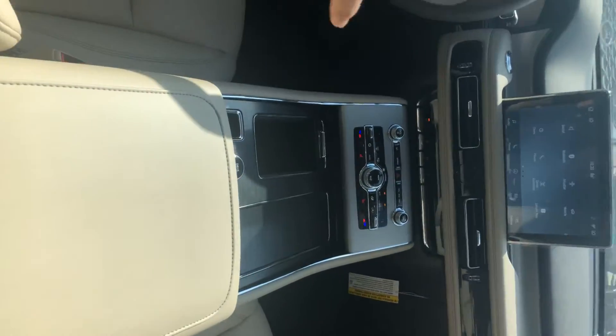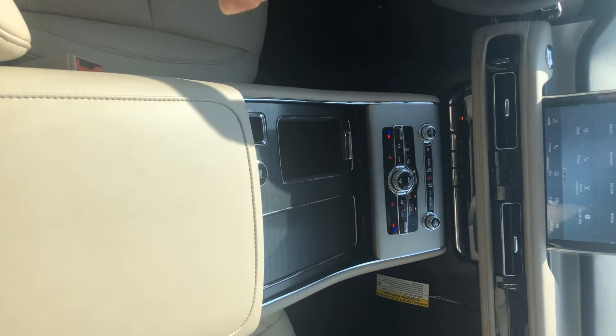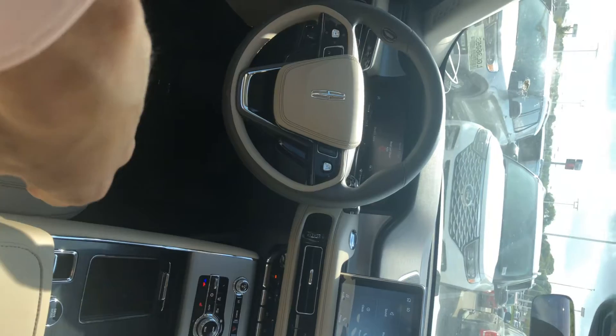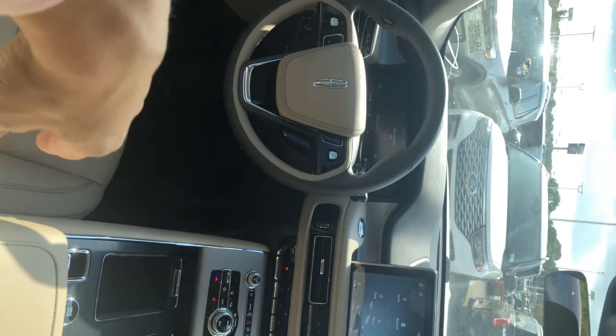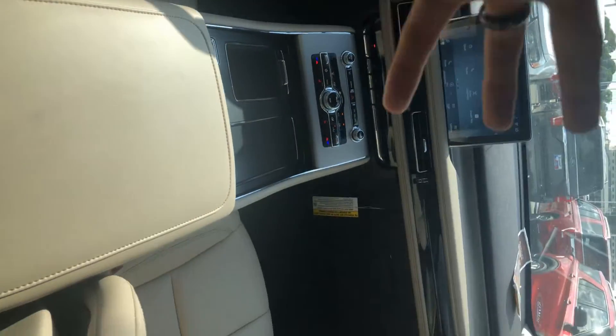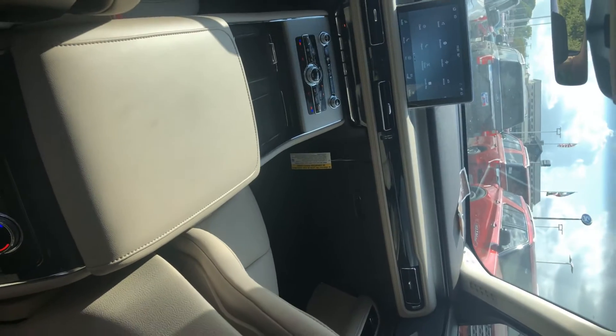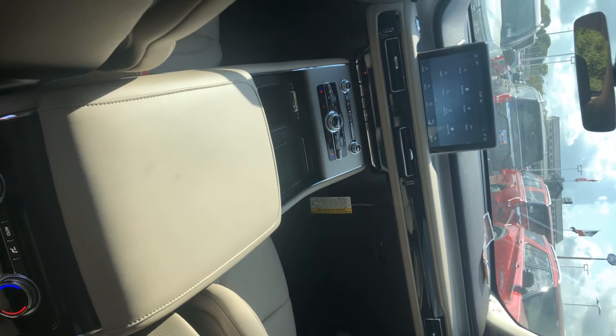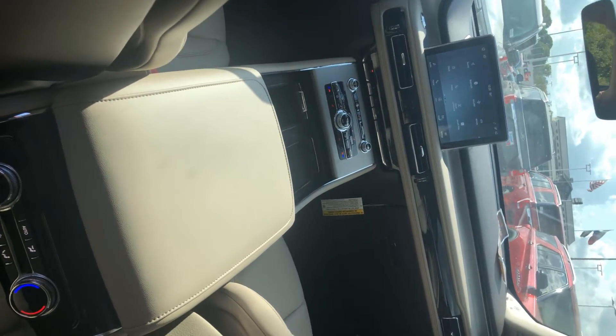I think it's very pretty — the center console looks like it's a few different colors, and you've got the two-tone steering wheel, which I think looks really nice. Just let me know if you want to come down and check it out and we can go over it with a fine-tooth comb and see exactly how they compare.